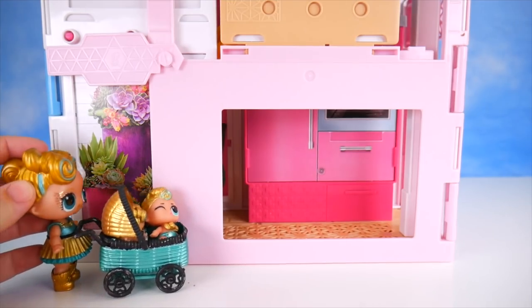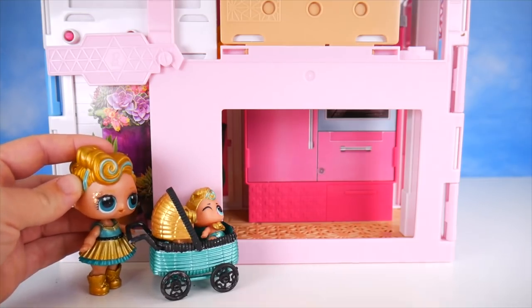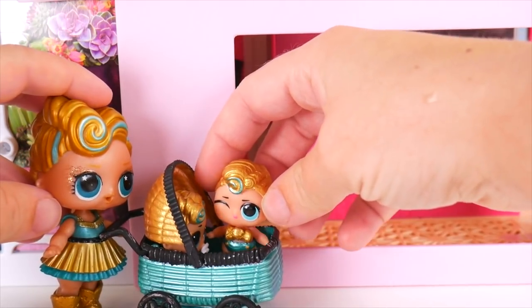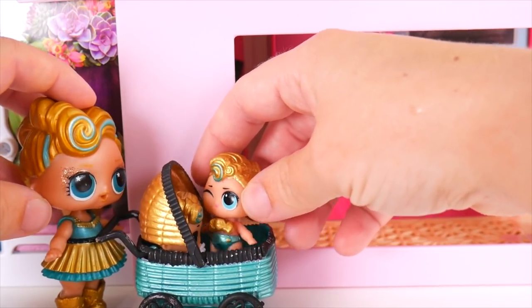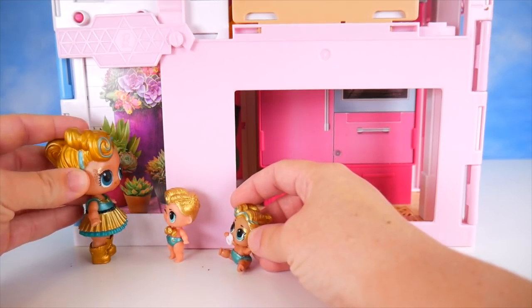Lux, what are we doing at Barbie's house? She said we could stay here while our house is being fixed. We get to stay at Barbie's house? That's right. Wait — where's Barbie? Oh, she was going on a trip, so it worked out pretty nicely. Come on, Lux, let's get out. Lux, how do we get inside? She said we just had to lift up on the lock.